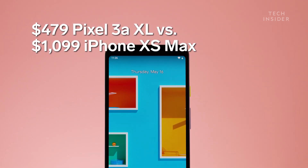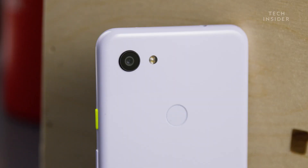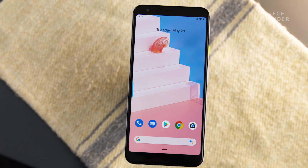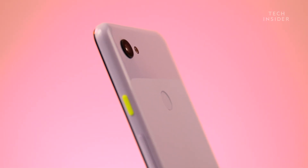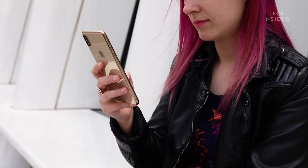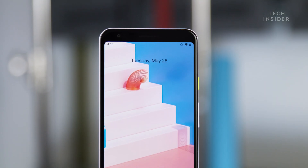The Pixel 3a delivers where it counts: on battery life, camera performance, day-to-day performance, and screen quality. It doesn't have all the bells and whistles that you'll get from a high-end smartphone like the iPhone XS Max, but it performs where it counts. The thing that really stood out to me after having used both of these phones is really how little I missed when switching to a smartphone this cheap.